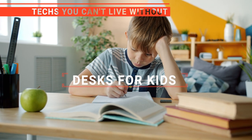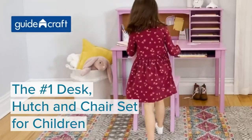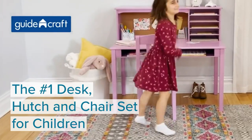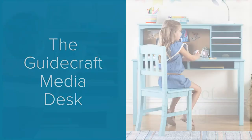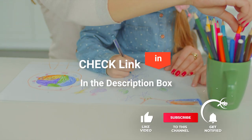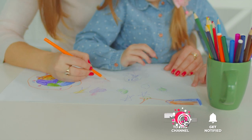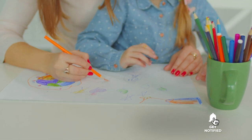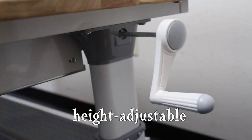In this video, we're going to look at the top five desks for kids available on the market today. We made this list based on our own opinion, research, and customer reviews. We've considered their quality, features, and values when narrowing down the best choices possible. If you want more information and updated pricing on the products mentioned, be sure to check the links in the description box below. So, here are the top five best desks for kids.